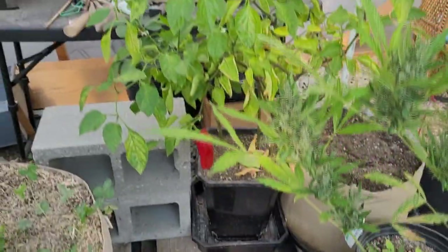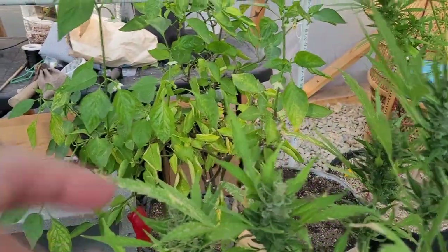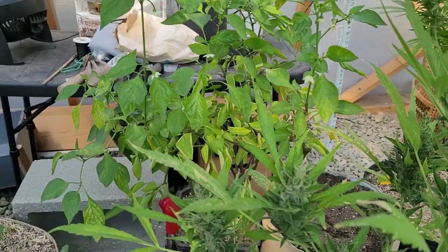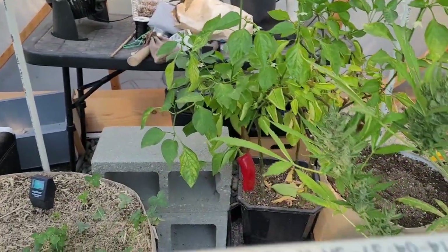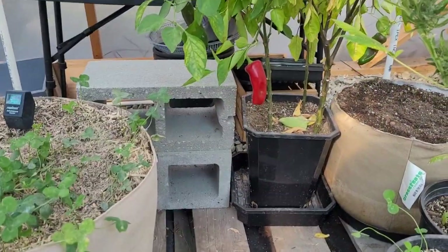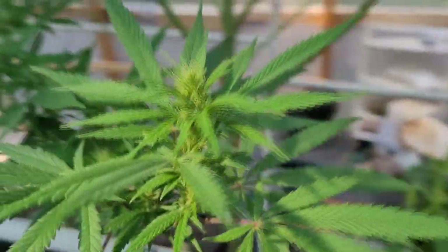One more thing — the peppers on that pepper plant. If you look past all the mess back here, there's a whole bunch of new flowers coming up, and flowers mean more peppers. This is the pepper plant that just will not stop giving us peppers, so I'm really excited about that.